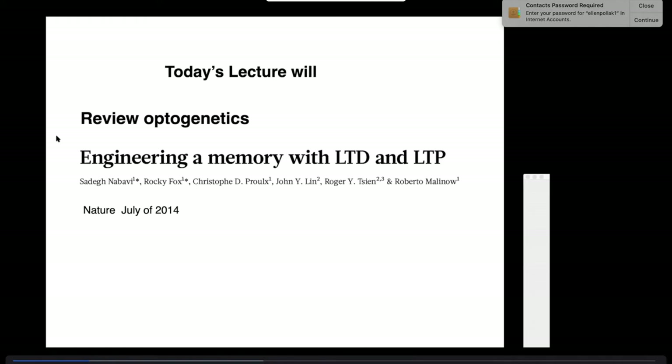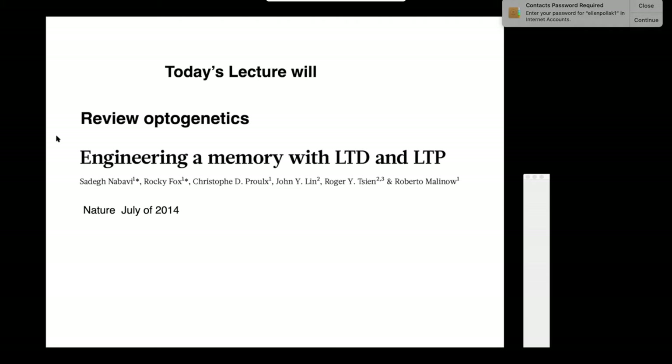Today I'm going to tell you about a technique called optogenetics, and it's exactly what it says. You genetically engineer mice such that the neurons become transfected with a molecule that responds to light, and you can actually drive the neurons not with electricity but by shining light, because the light will open up ion channels.